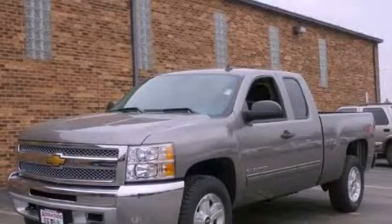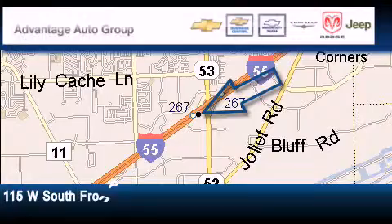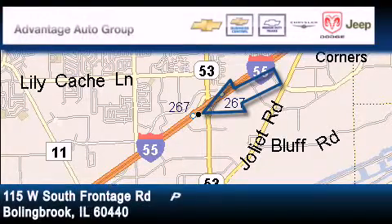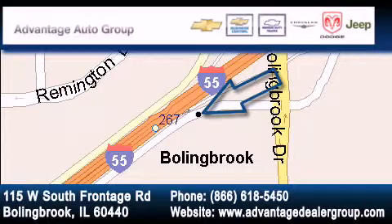Please call us today for more information on this great vehicle. Advantage Chevrolet Bolingbrook is located at 115 West South Frontage Road in Bolingbrook. Our goal is to exceed all of your expectations to ensure that you'll return for future visits.